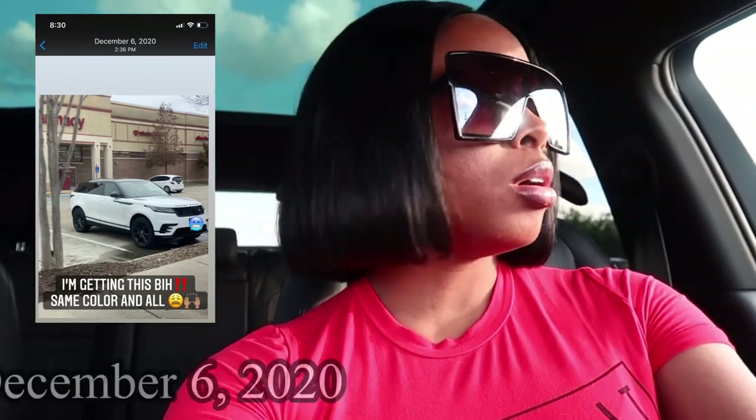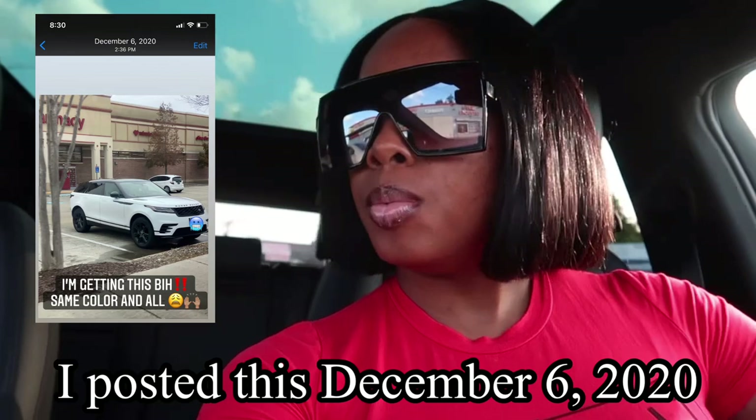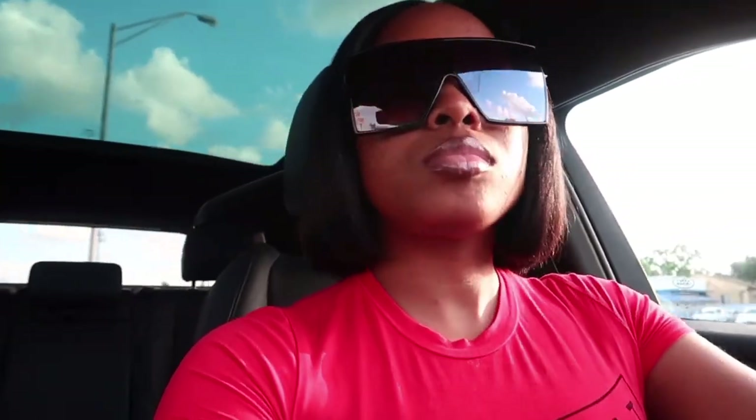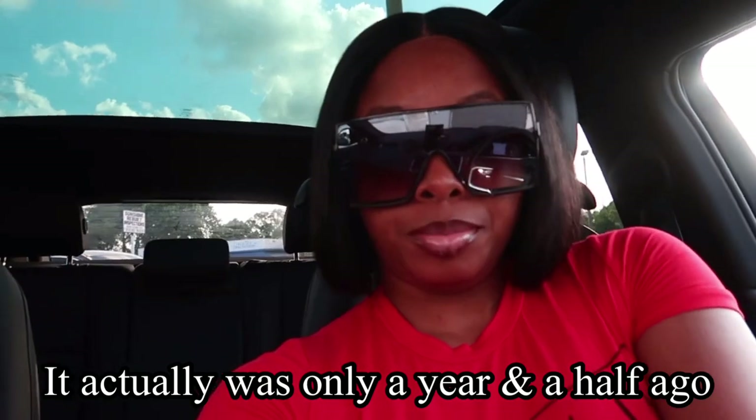I remember making this post — it was an all-white Range Rover with the black kit. I remember posting it and I was just like, I'm getting this same one, I love this car. I posted that, so y'all, manifestation is real. I posted it three years ago and here I am in the same car — only difference is I got the black one instead of the white one.